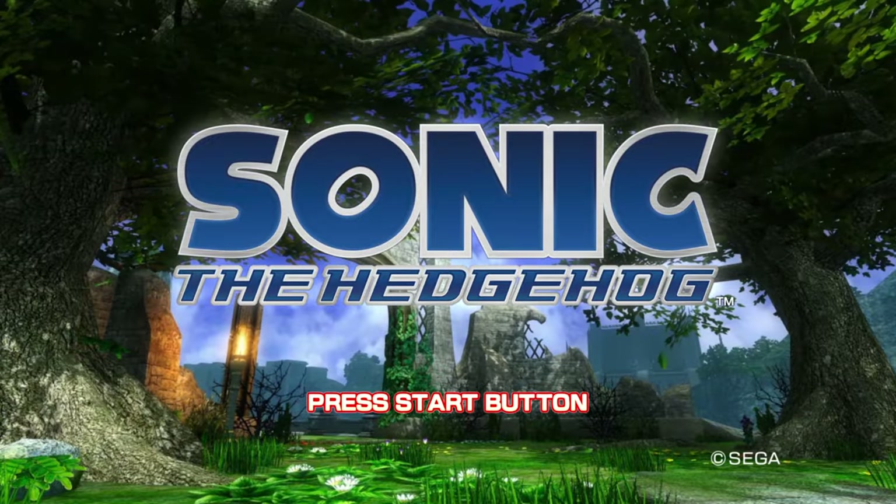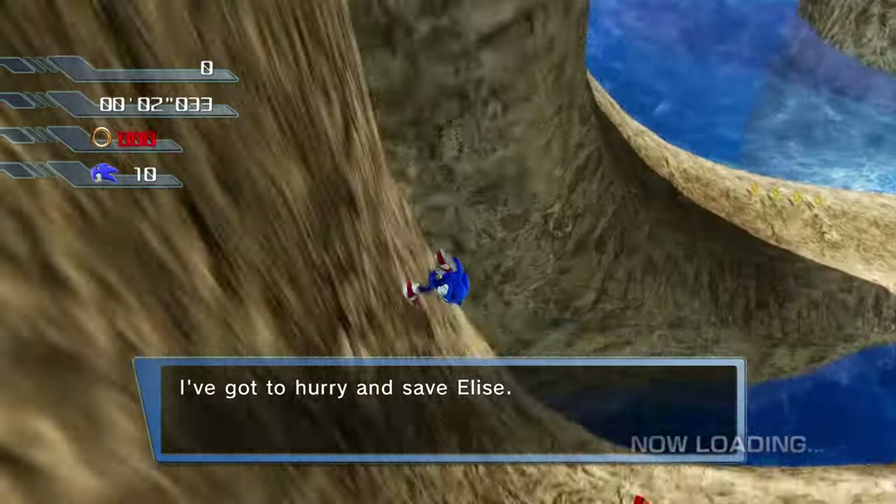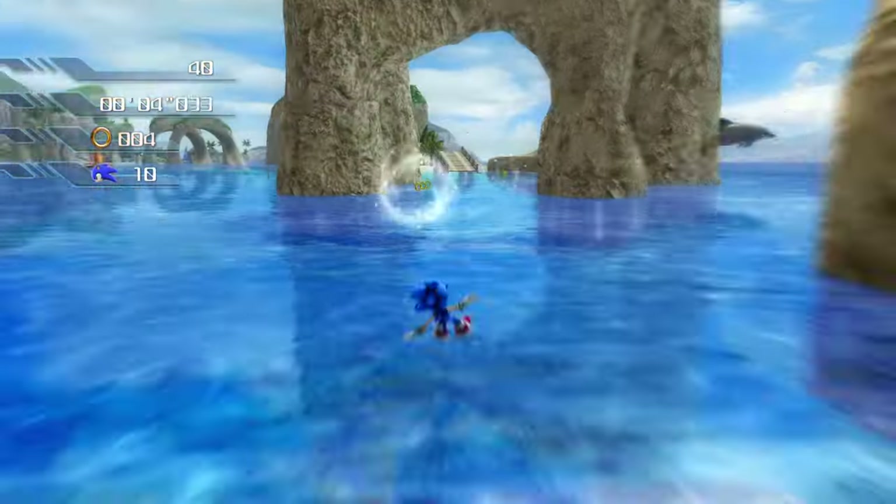Next is Sonic the Hedgehog 2006, which is not going to last long. I know you could probably break this game into oblivion to avoid the water.